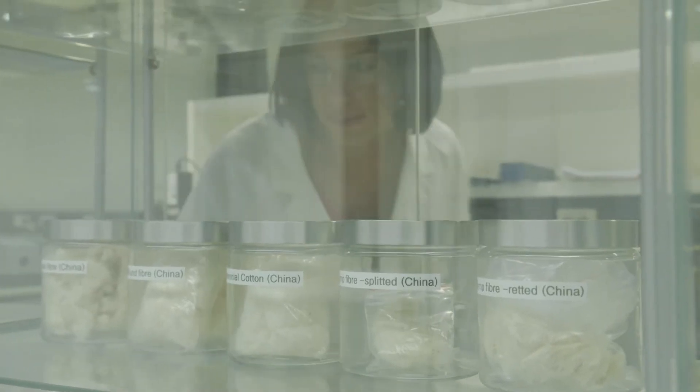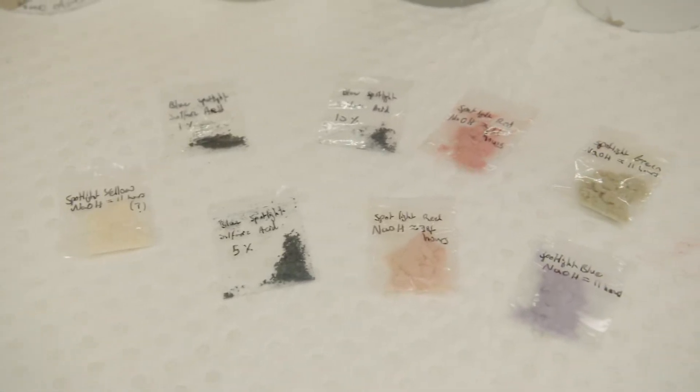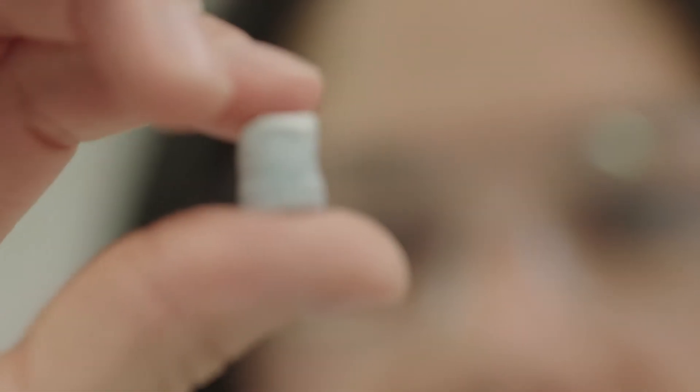Textiles utilise a whole host of different materials. We use natural polymers — so cotton, silk, wool. We also use a lot of synthetic polymers — so polyester, nylon, lycra.